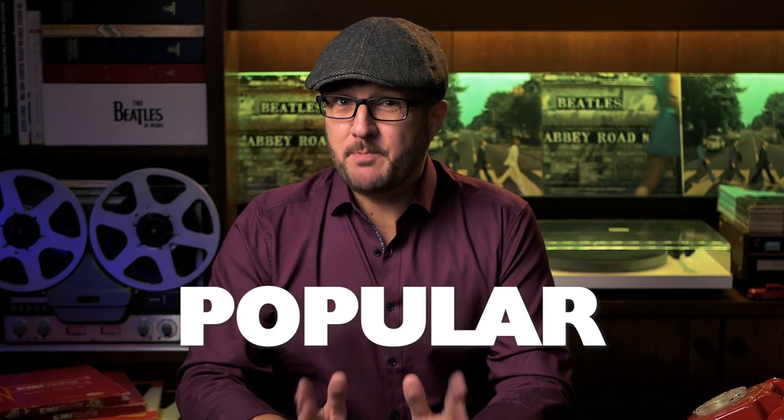I'm Andrew from Parlogram Auctions and in this video I'll not only answer those questions, but I'll also compare seven of the most popular pressings of this album and find out which one really does sound the best.